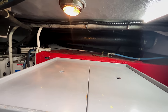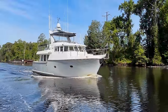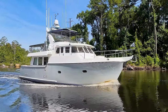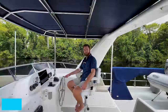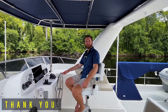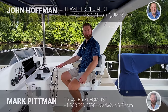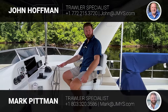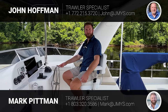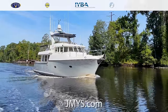Thank you to John Hoffman and Mark Pittman for putting together this video. We've had a really great time today aboard Mabuhay here in Chesapeake, Virginia. If you'd like more information, please visit our website at www.jmys.com. You can also reach out via cell phone or email, or contact co-listing broker John Hoffman — his information will be provided as well. Thank you for visiting us today and we hope to hear from you soon.